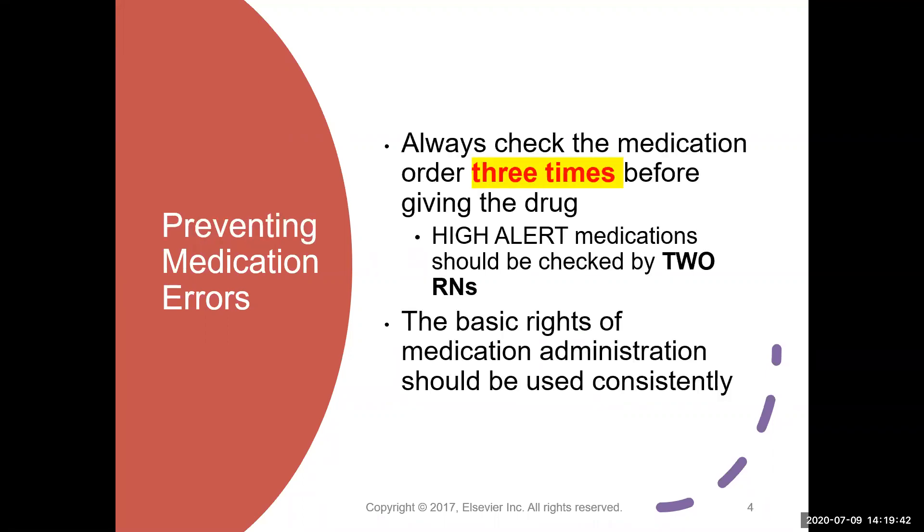How do you as a nurse go into your practice and start administering medications with a mindset of safety? One of the very first things you have to commit to doing every time you're handling medications — even if you've been taking care of this patient for two weeks and giving the same medications to them for two weeks — you always, just always, focus on safety. Check the medication order against what you have in your hand three times before you give the drug. If it's a high alert drug, you need to have another RN checking that with you.